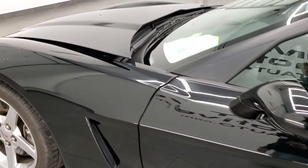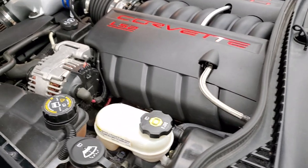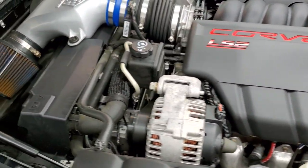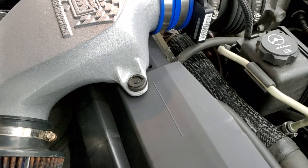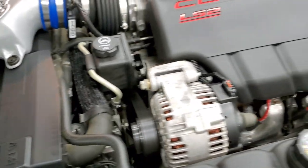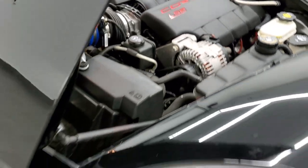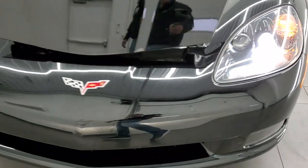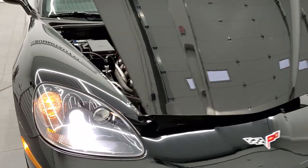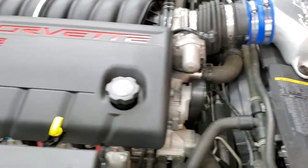I would personally like to thank you for checking out the video today. Hopefully from this HD video you've been able to tell just how clean this car is, all the way around — inside and out. It does have a BBK cold air intake on it. Once again, this car has been fully safetied and inspected by our service shop, has a fresh oil and filter change, all the fluids have been checked and topped off, and this car is 100% ready to go.